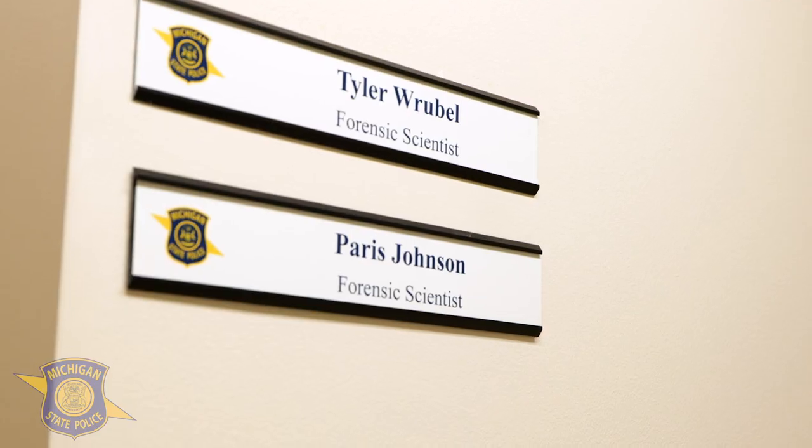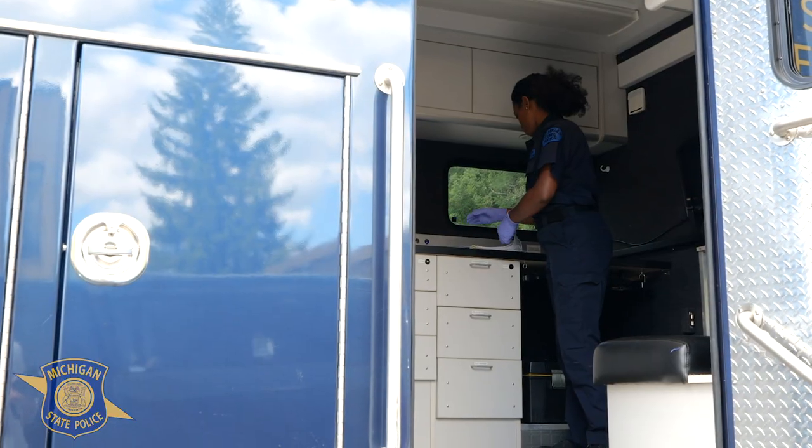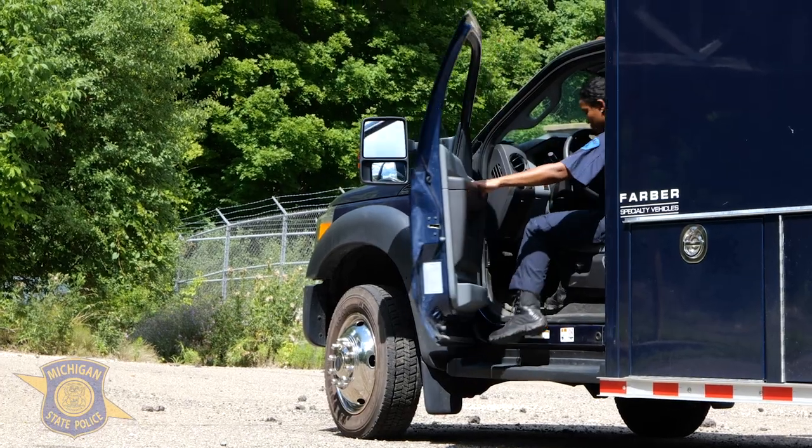Most of my day is spent in the laboratory; however, I spend time outside of the laboratory writing reports, conducting training, receiving training, and also as a member of the crime scene response team responding to crime scenes.